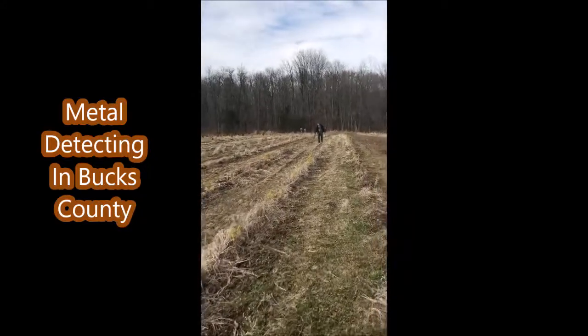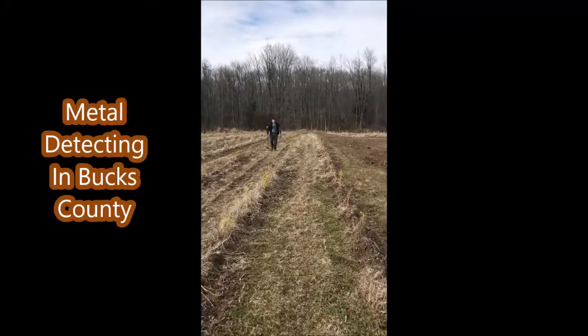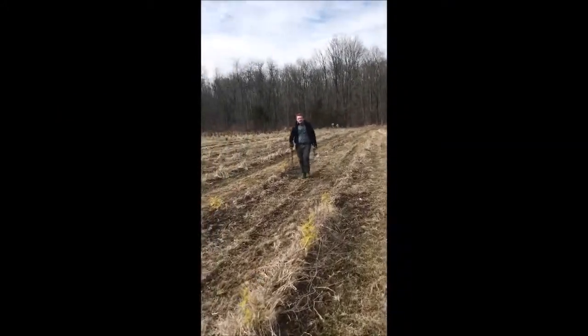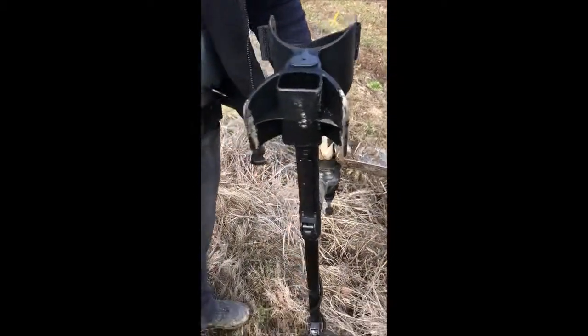This is Bill at Highland Hill Farm, and this is a metal detector — a guy who likes to look for lead. Some of the things he found: he found this piece of metal. I'm gonna find something.